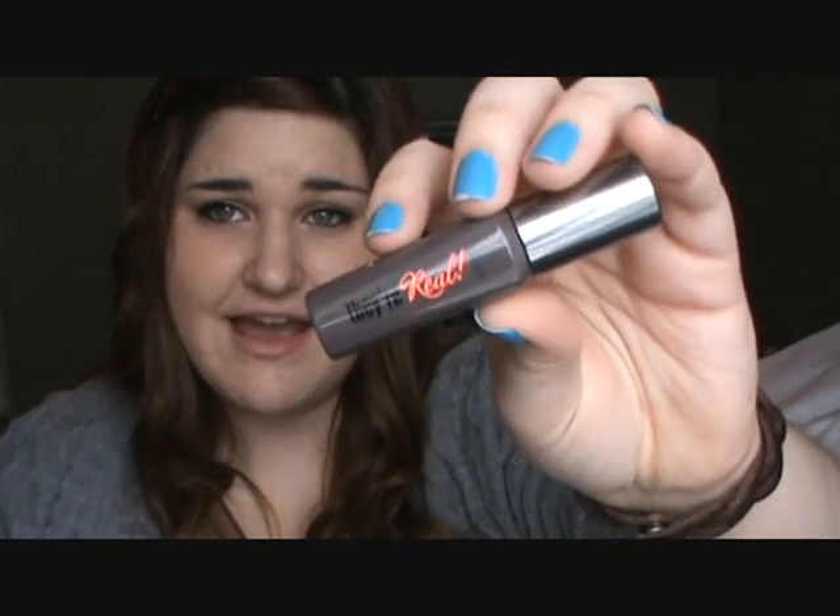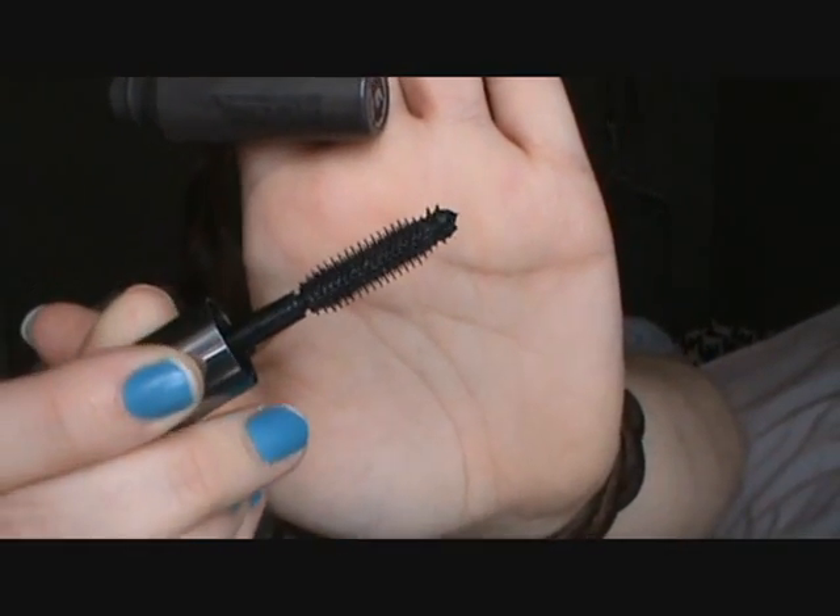This is just the cutest little tube of mascara I've ever seen in my life. It was like $10 or something.